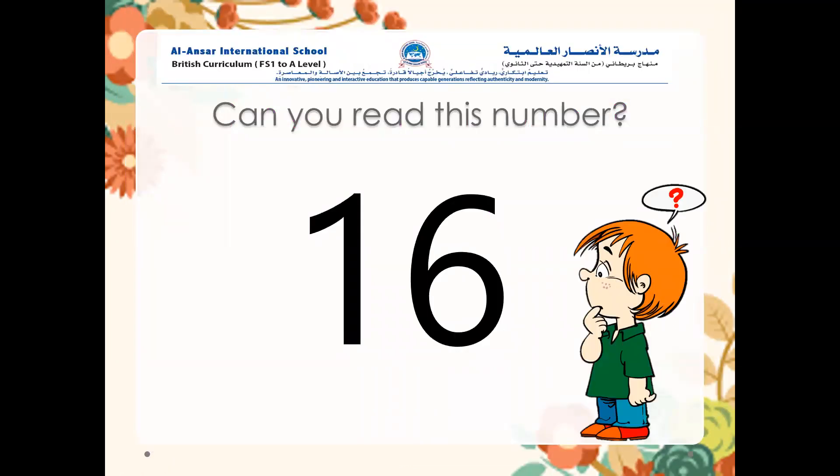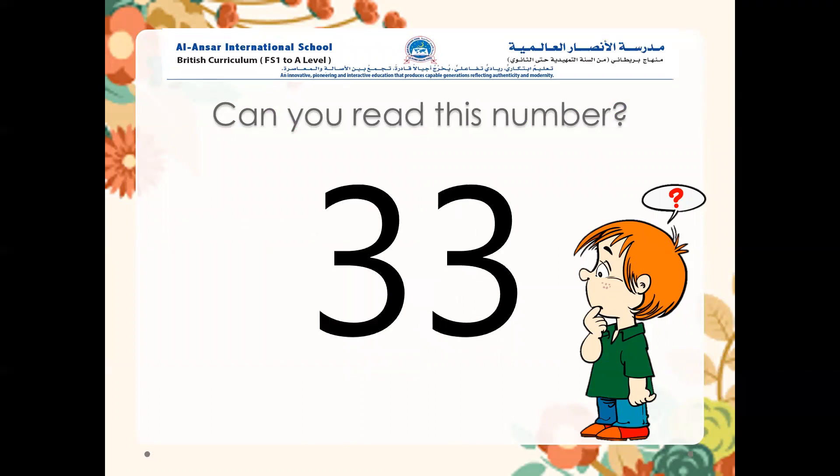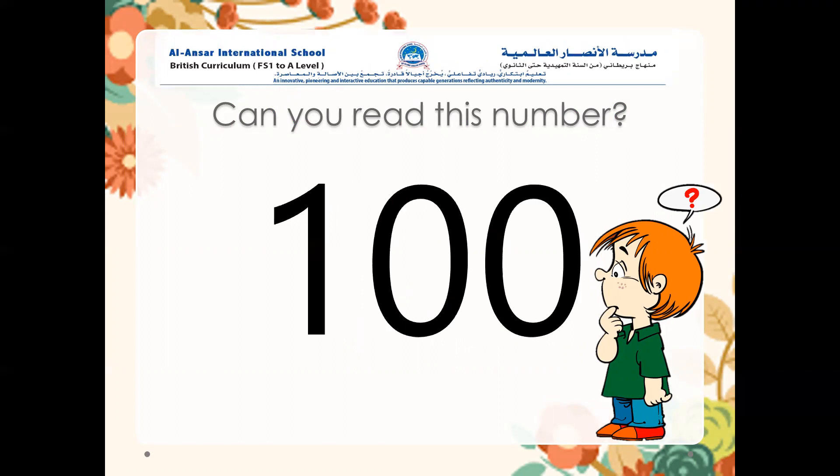Let's get started with this number. Can you read this number? Try. Excellent — sixteen. What about this number? Can you read it? Amazing — thirty-three. Well done, clap hands for yourself! What about this number here? Can you read it? Amazing — one hundred. Good job.